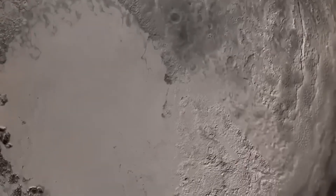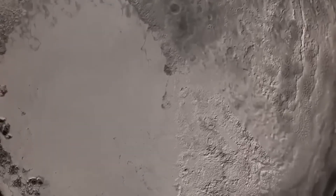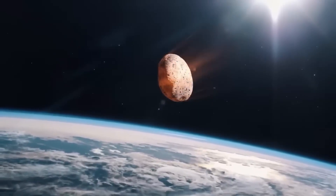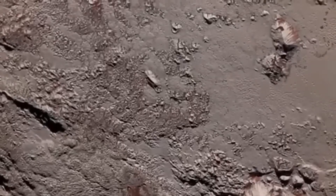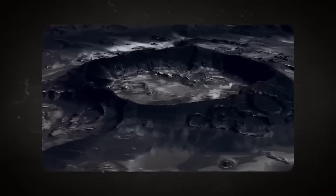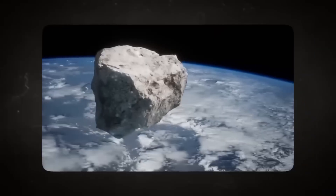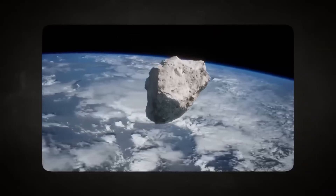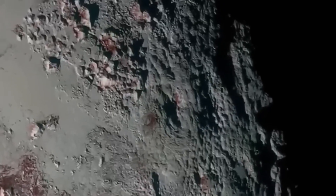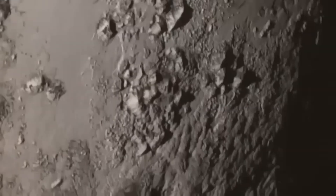One of the most stunning revelations from the new Webb image is the sheer detail of Sputnik Planitia, the heart-shaped region on Pluto's surface. This icy plain, composed mostly of nitrogen, was first captured by New Horizons in 2015, but Webb's infrared sensitivity shows depth and texture that were previously invisible. Variations in brightness across the plain suggest ongoing surface processes.